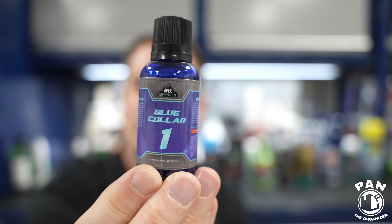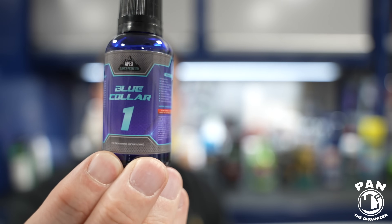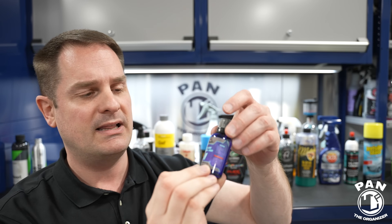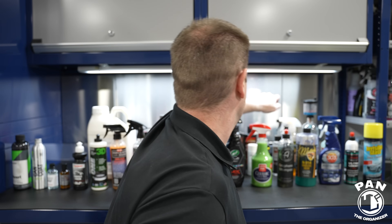My buddy Brian from Apex Detail — Apex Surface Protection is his brand and he has a YouTube channel. He's a professional detailer in Pennsylvania with a shop there who decided to start his own line. This is one of his new products: the BC Line, or Blue Collar Line — specifically BC1, a polysilazane coating with three to five years of durability. I'm hoping to get a discussion with Brian soon on the channel to talk about the BC Line, so stay tuned.